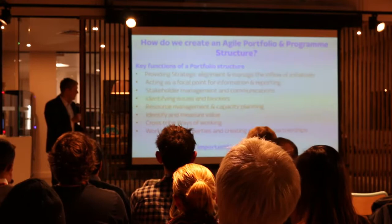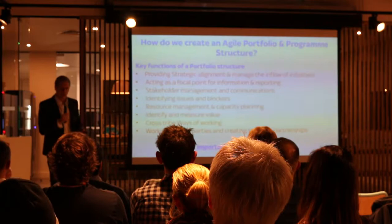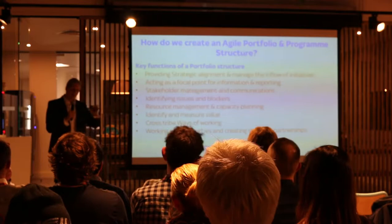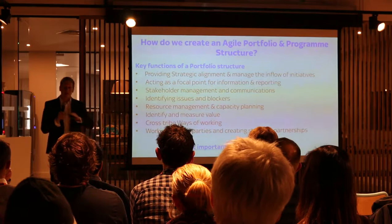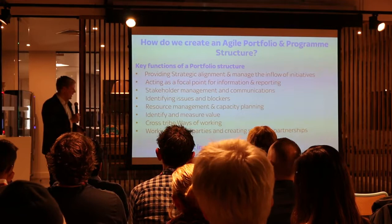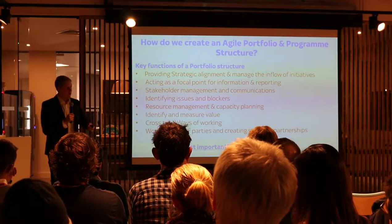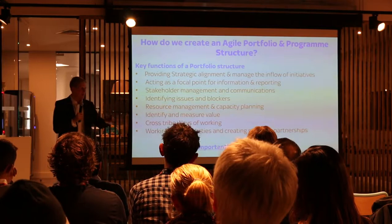Resource management and capacity planning is quite difficult and controversial — many people ask how we can size this work and what resources we'll need. It's about identifying and measuring value, looking at the whole lifecycle in the discovery process to define how we measure and create moments when we do measure. It's about getting cross-tribe ways of working — building in generic principles like ticket sizing, metrics, and reporting. And it's about working with other parties to create strategic partnerships, which can be quite challenging if you're a really agile company working with companies that operate in Waterfall or ITIL.